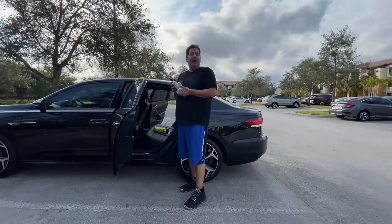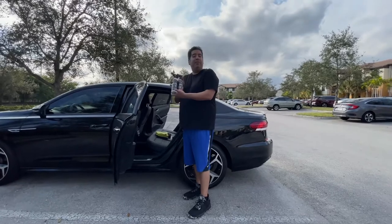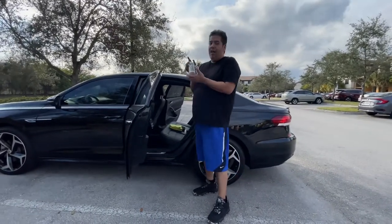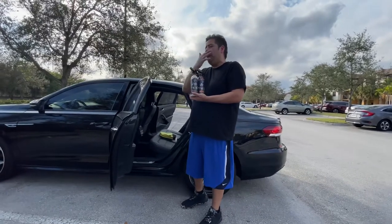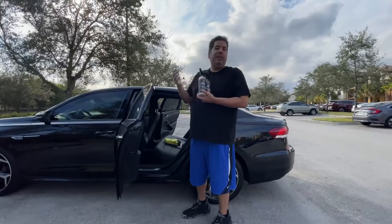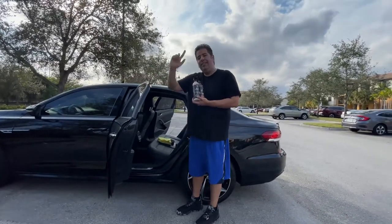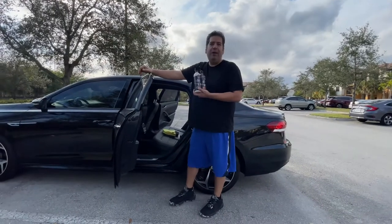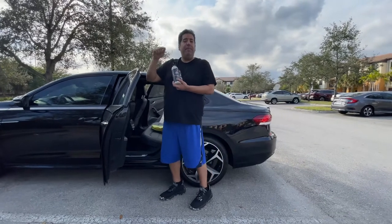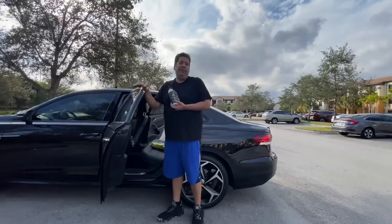Hey guys, welcome back. Frank at Easy Auto Detailing here, another episode of Jay Leno's Garage products. If you've been looking at my other videos, you'll notice I've been reviewing every product from Jay Leno's Garage. I was lucky enough to win a giveaway from Fab Auto Detailing — shout out to Brian, awesome guy, thanks a lot brother. Check out his website, it's fabdetailsupplies.com — excellent products on there.